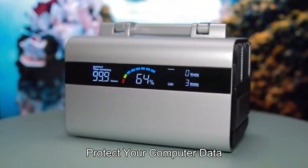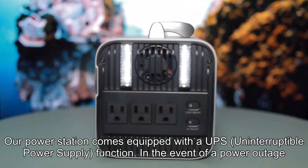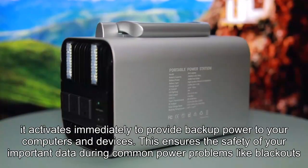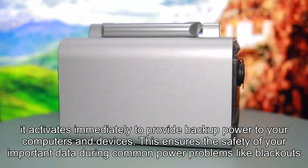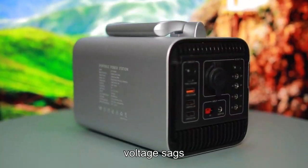Protect your computer data. Our power station comes equipped with a UPS (Uninterruptible Power Supply) function. In the event of a power outage, it activates immediately to provide backup power to your computers and devices, ensuring the safety of your important data during common power problems like blackouts and voltage sags.